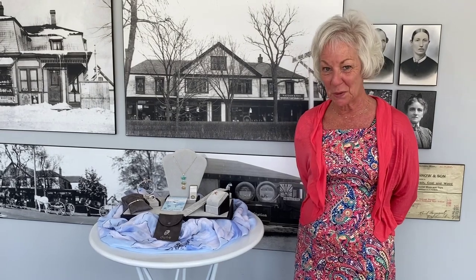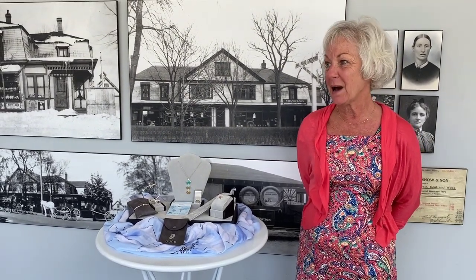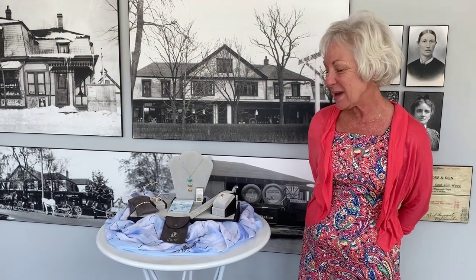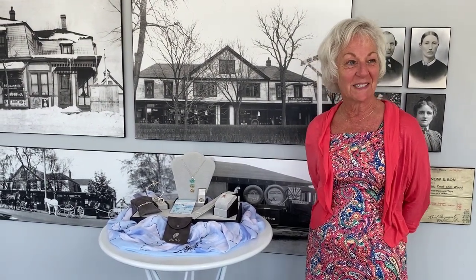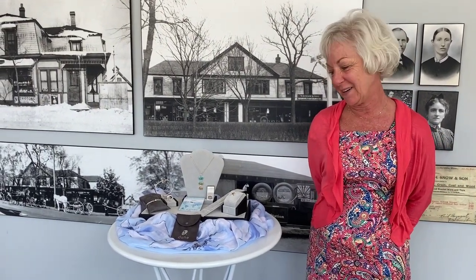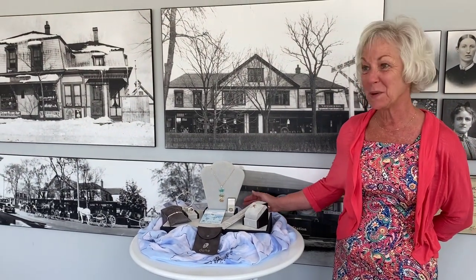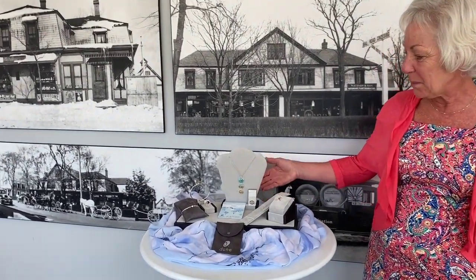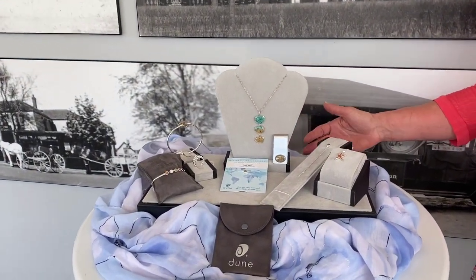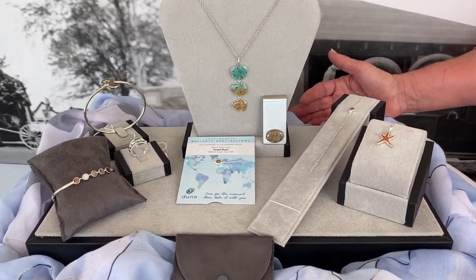Hi, I'm Nancy from Snow's Home and Garden Center. Now that Massachusetts and Cape Cod are in the beginning of the reopening phases, retail stores are open and Snow's Home and Garden Center thought it would be nice if I showed you a brand new line of jewelry that we carry. This is called Doom Jewelry and I have to tell you this is one of my most favorite things. It's all made in the United States and actually made from very natural elements, including the sands from Nauset and Skaket beaches right here in Orleans.